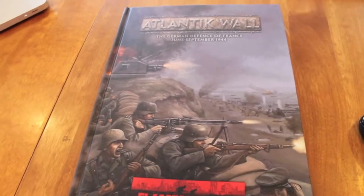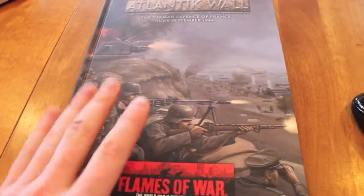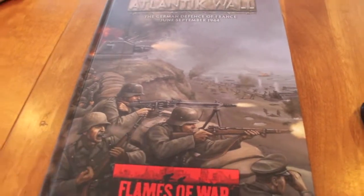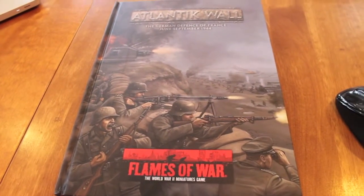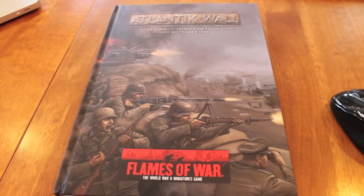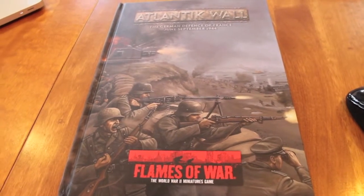So that was just a quick overview of what I'm going to be doing and what I'm looking at. That's the Atlantic Wall in a nutshell. If you want me to post more videos about the Atlantic Wall in particular, I'm going to move on to Overlord and look at some of the lists there. Leave some comments, shoot me a message, ask me questions, and hope to see you around. Have a safe game and have fun.